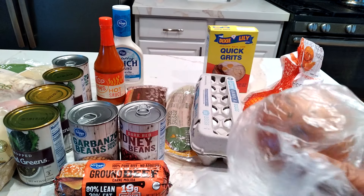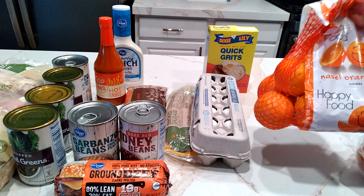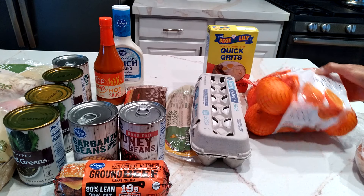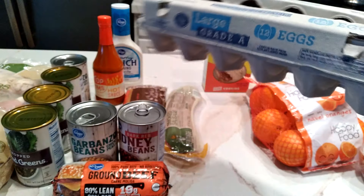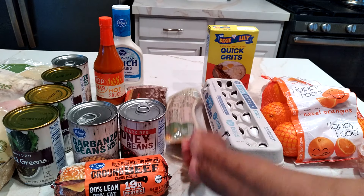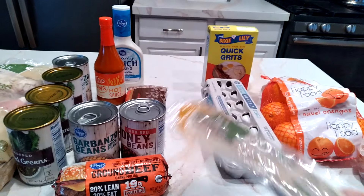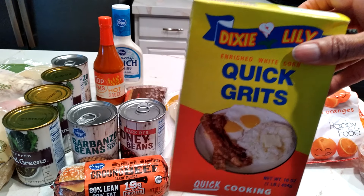The onions were 99 cents a pound. I got navel oranges — I think these were like $2.99. I got a dozen eggs and I had a 40% off coupon for that. I got smoked sausage, which was $1.29, and then I got a box of grits. These were 99 cents.